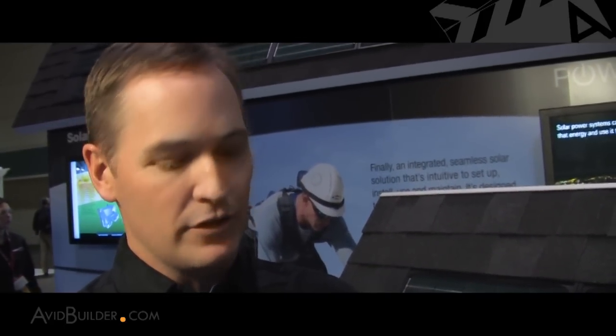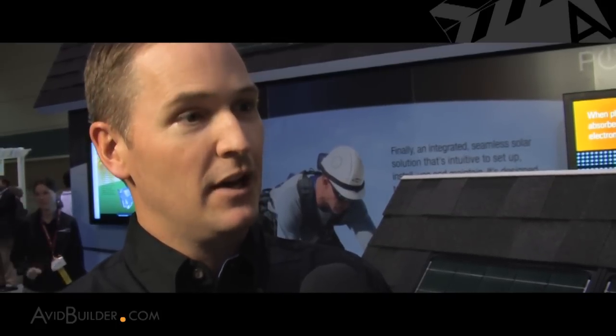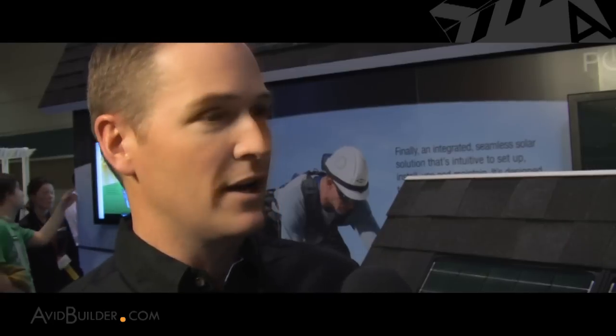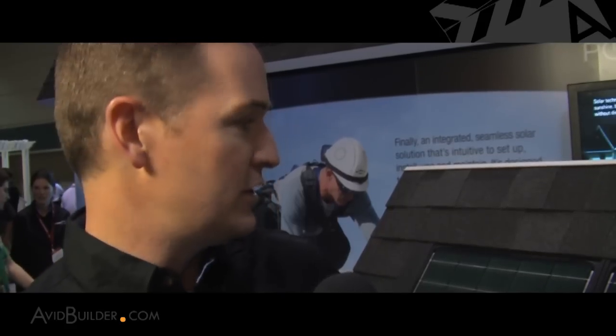There are some barriers to the adoption of solar, and I think this product has solutions to those problems. What's really held the market back has been distilled down to four factors: the aesthetic issue — the look of traditional panel-type systems on the roof; concerns about cost; the overall complexity of installing these systems; and warranty concerns for the roof once installed. This product simplifies that complexity, and with existing trades working in their existing environment, the warranty concern is alleviated. And from the aesthetics, we've really delivered something unmatched.